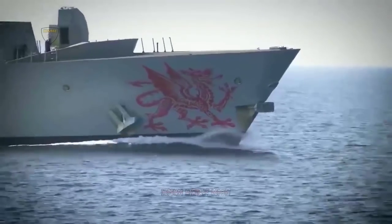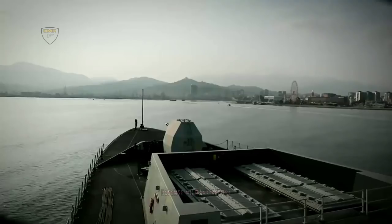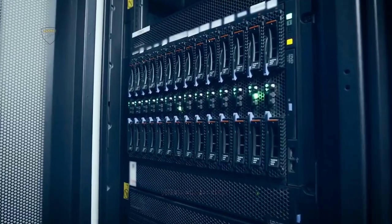Experts from the government's Defence Science and Technology Laboratory and industry partners from Roke, CGI and BAE Systems are using the three-week exercise to test the Startle and Sequoia application systems.